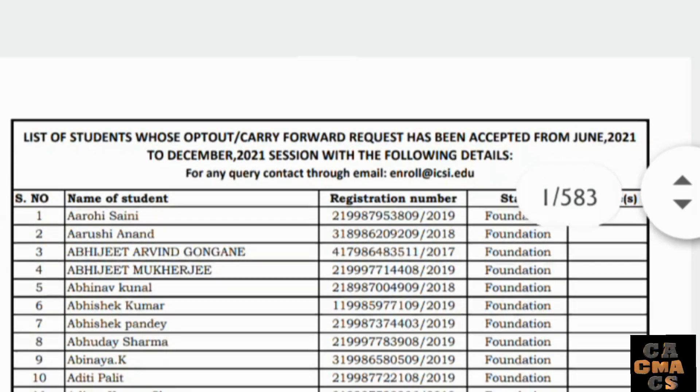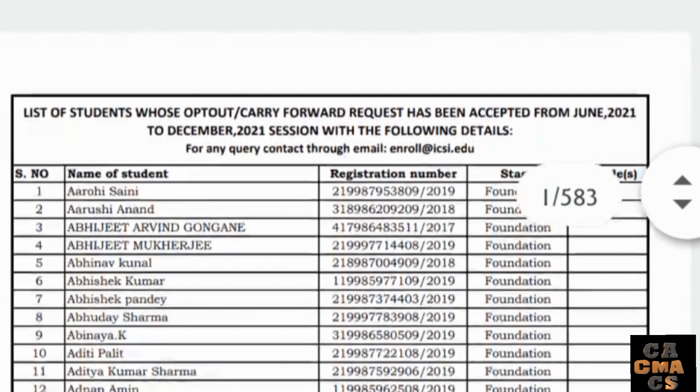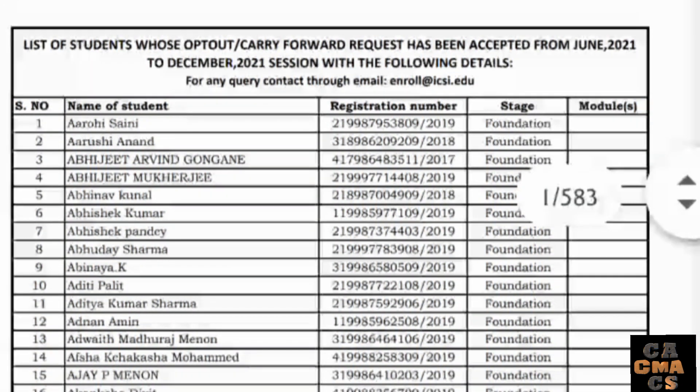Hello and welcome back to the channel. Important update for all CS students who have taken the opt-out option in August 2021 examinations to write in December 2021. ICSI has released the list of opted-out students whose request has been successfully accepted.